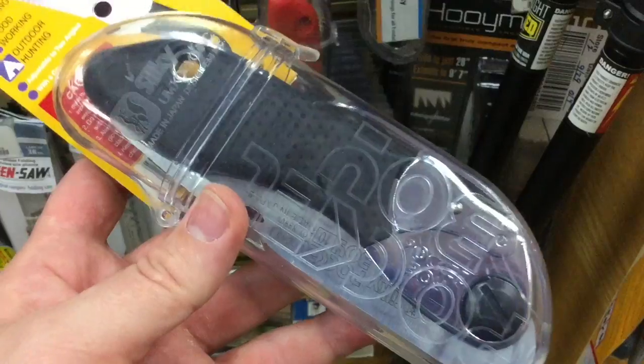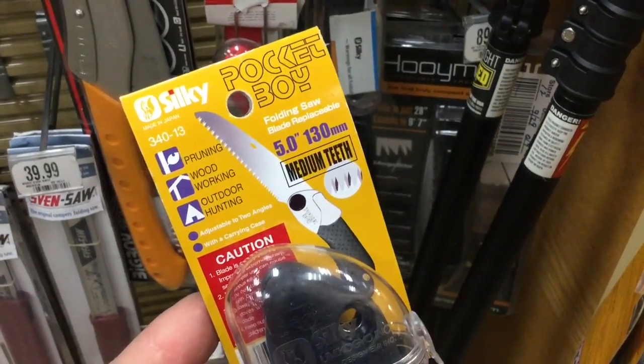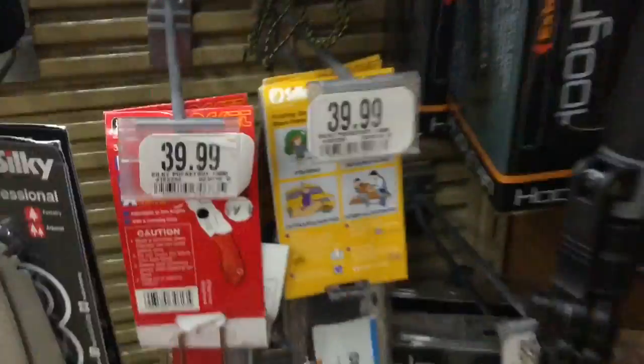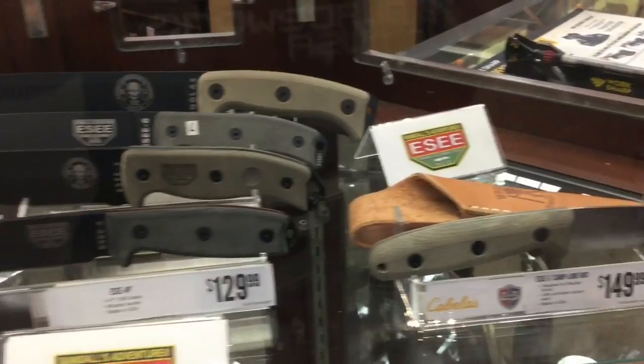For something you can actually carry while you're in the woods and don't need a huge saw, the Silky Pocket Boy could be a really good fit. It's about five inches long — pretty sweet. It's 40 bucks, yeah a little more expensive than a Bahco, but for a compact folding saw that's kind of hard to beat.